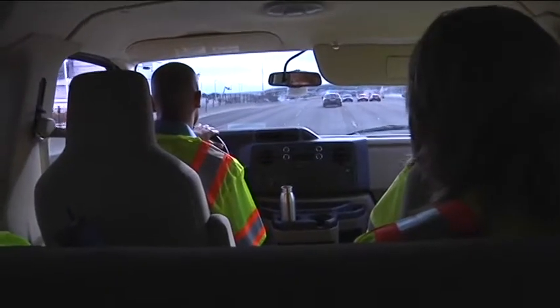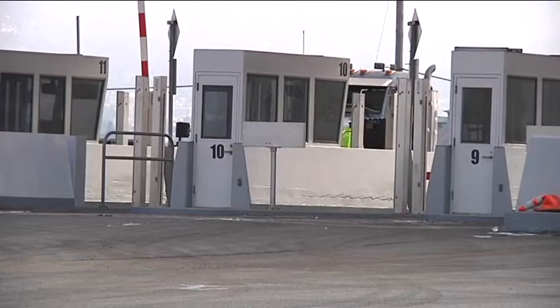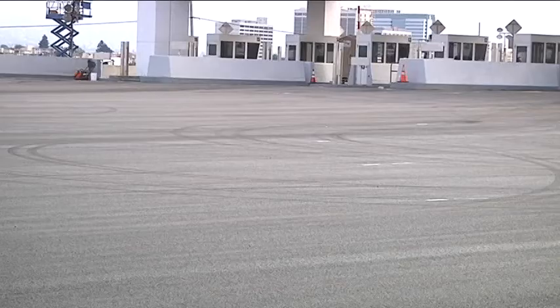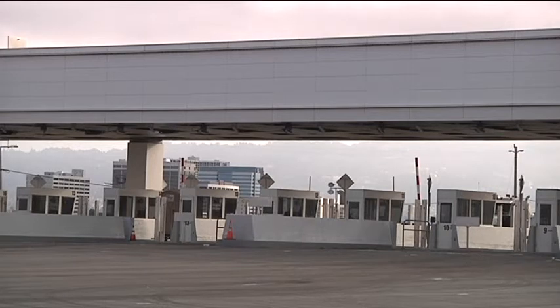After seeing that, we headed to what will be the new toll plaza. I did not even recognize it — it's going to look so different. This project is not just about the new suspension span; the entire east side of the bridge experience will be new. They laid fresh asphalt, it's still drying, and you can see they still need to mark the lanes. The toll booths will now be white, and everything is getting a fresh coat of paint and spiffied up.